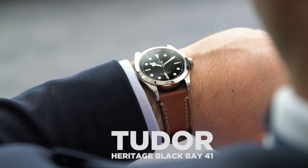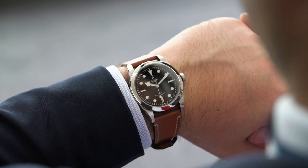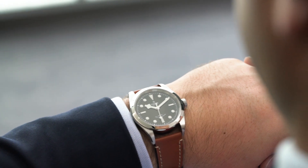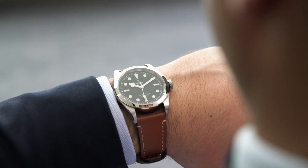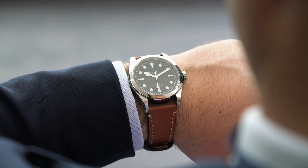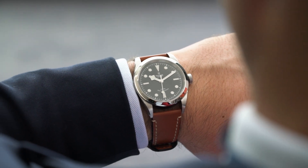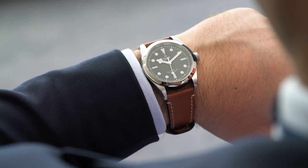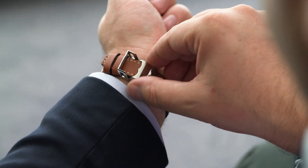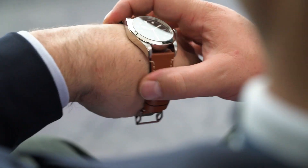Last year, one of Tudor's surprise hits was a pared back and trimmed down Black Bay 36, a versatile dressy watch that looked great on men and women. This year, Tudor announced the inevitable, slightly upsized Heritage Black Bay 41, which measures 41mm across. If you're one of the many guys who love the look of the Black Bay 36 but couldn't quite get right with the size, this is welcome news. 41mm is a pretty perfect Goldilocks case size — it's substantial without being overwhelming.